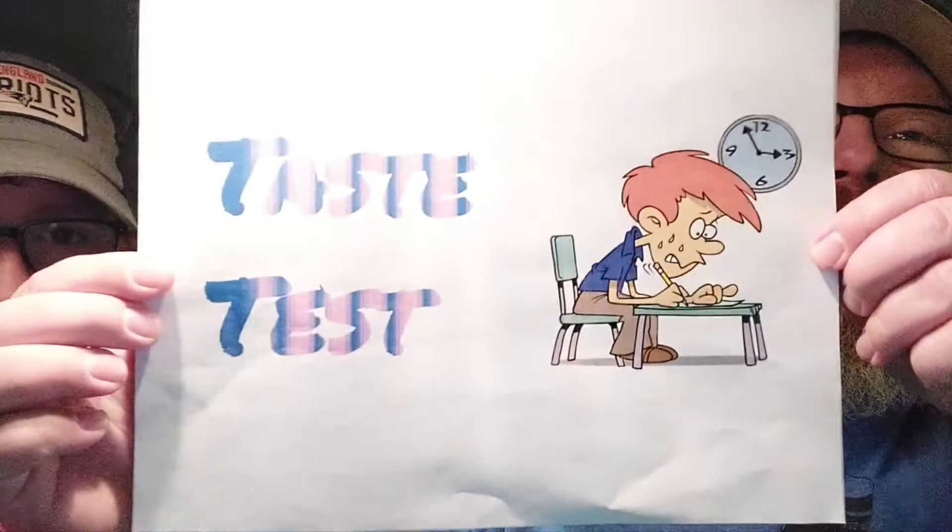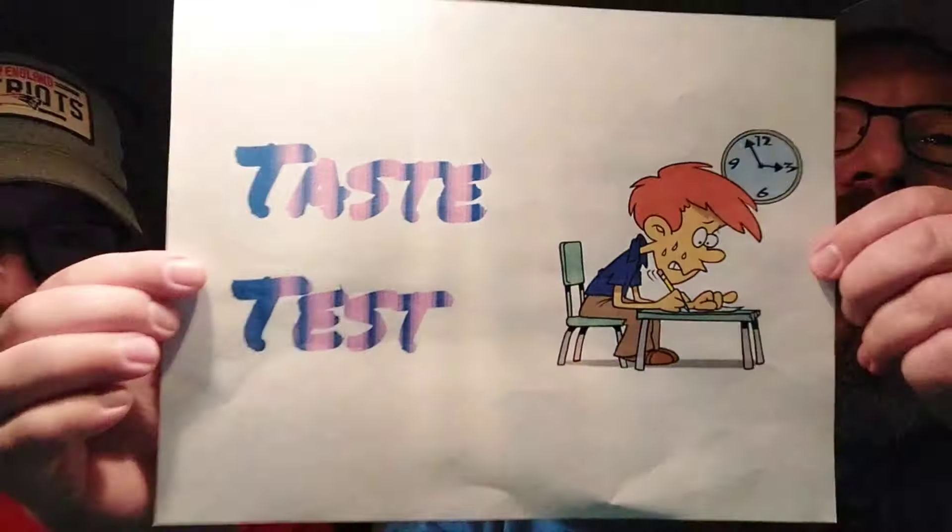Hello, and welcome to The Taste Test, where we test foods that you normally can't get because they're in test markets. I'm your host, Doughboy Dad, and with me I have Flibu III. Howdy.